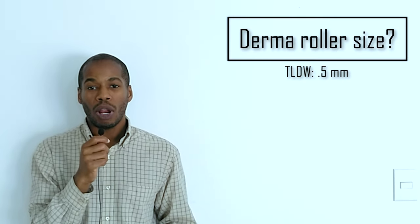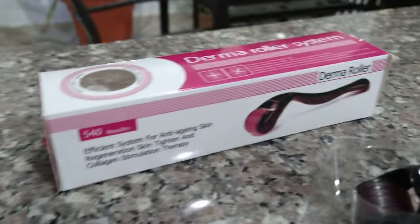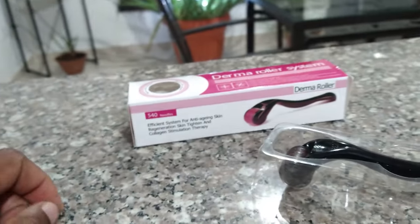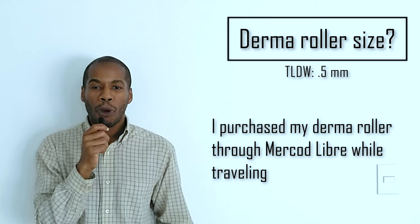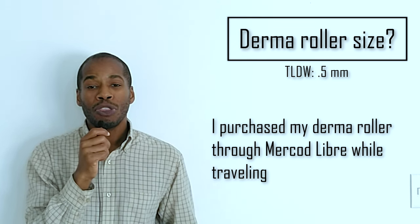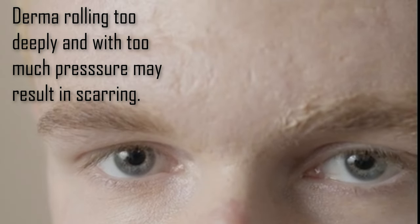Many of you are asking about the size of my derma roller. I currently use a derma roller with 540 needles at 0.5 millimeters each. At 0.5 millimeters, I'm able to penetrate the dermis and reach the upper part of the epidermis and stimulate the regrowth of hair, while keeping the risk of unwanted damage or scarring at a minimum.